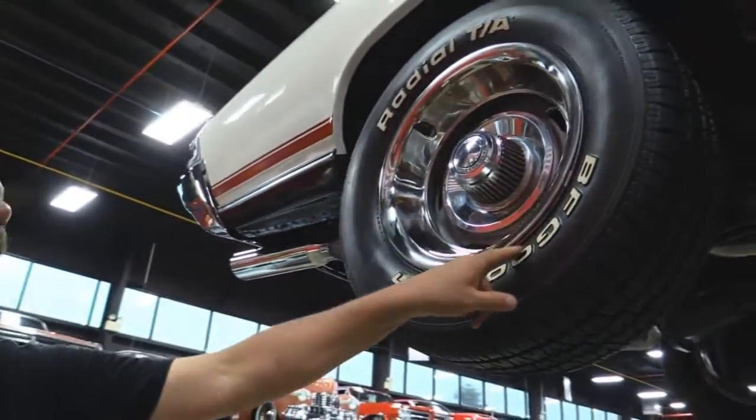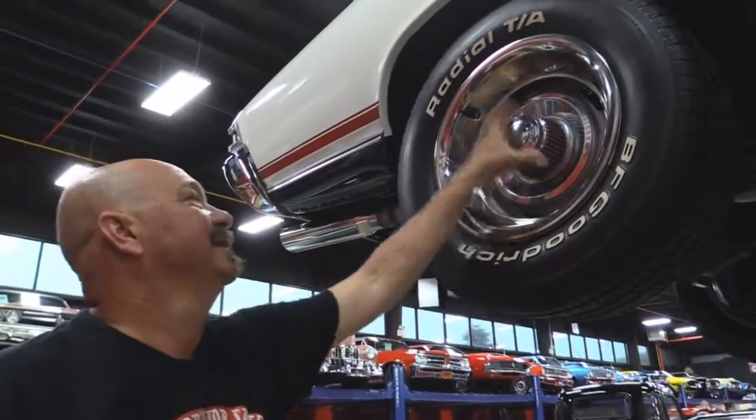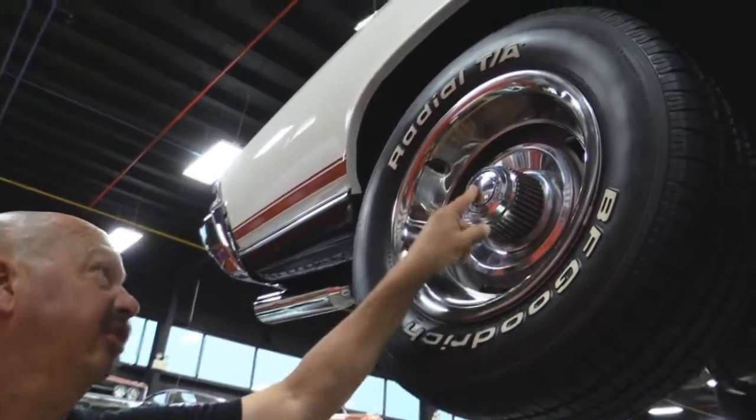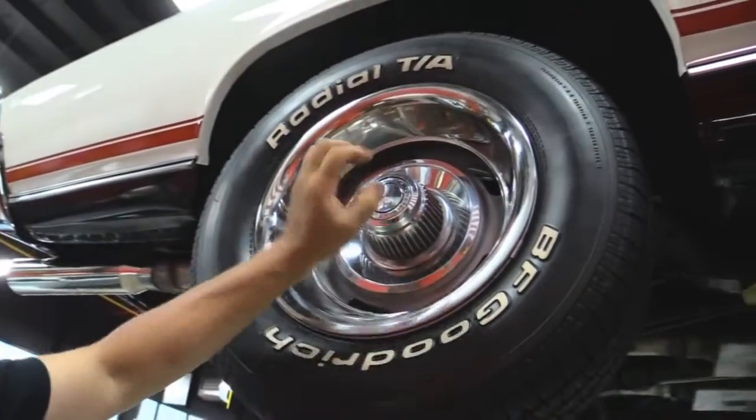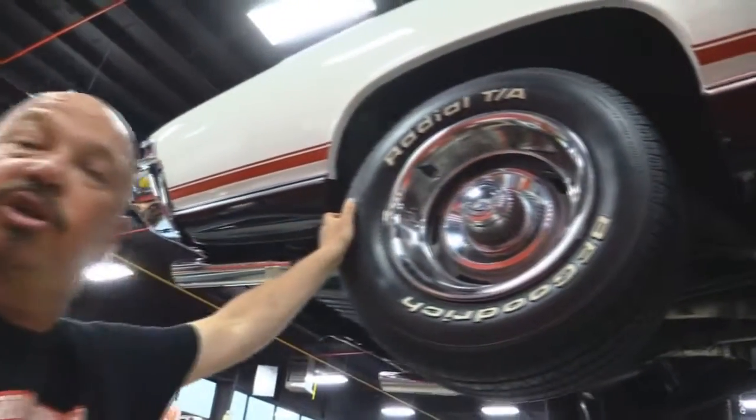Let's look at the rear. Out back here — 255/60-15s. Trim rings look good, center caps look great. They look like they're probably 1968, but they look great. The paint on the rim looks awesome. Let's look under the hood.